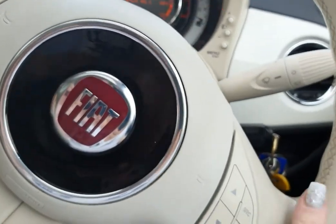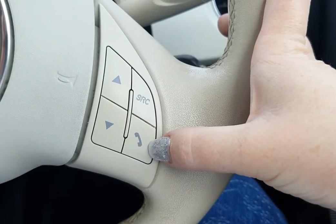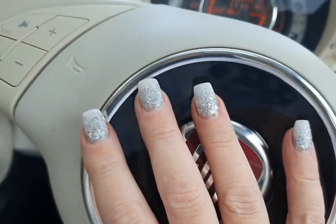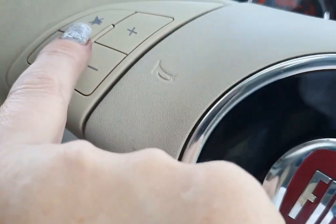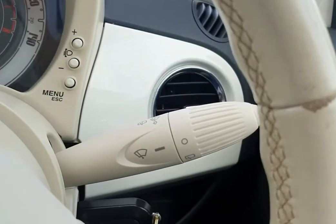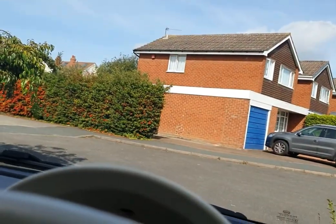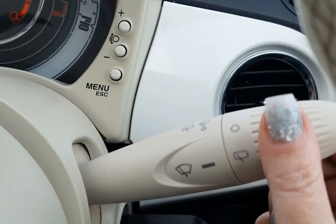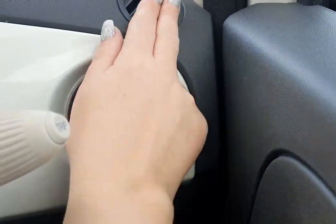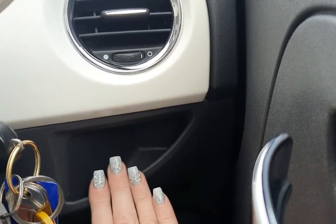On the steering wheel itself, on one side you have your source button, your phone answering button, and your radio changing buttons. You have your horn in the middle, and on the other side you have your mute button, your Blue and Me buttons, and your volume controls. On this stick here you have your windscreen wiper — pull down it operates the front windscreen, and that operates the back. You have your air vents here which are controllable, and another one on the top. There's a little bit of storage here for pound coins and things.